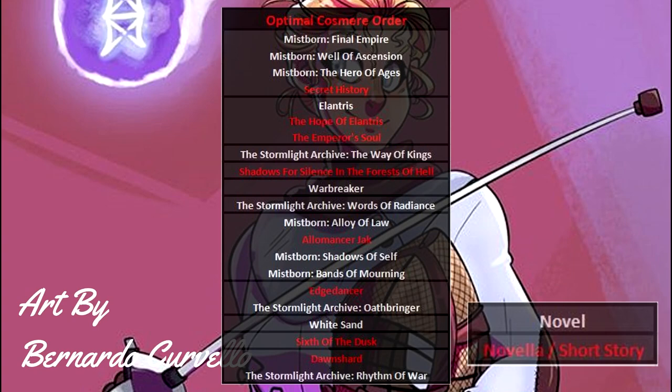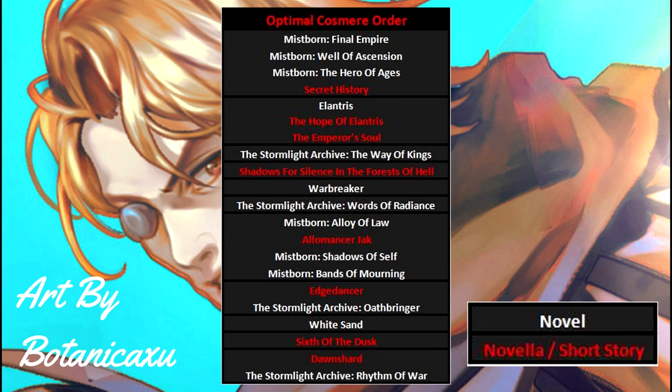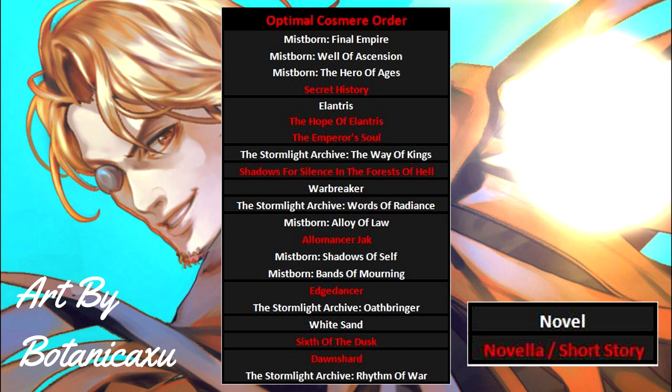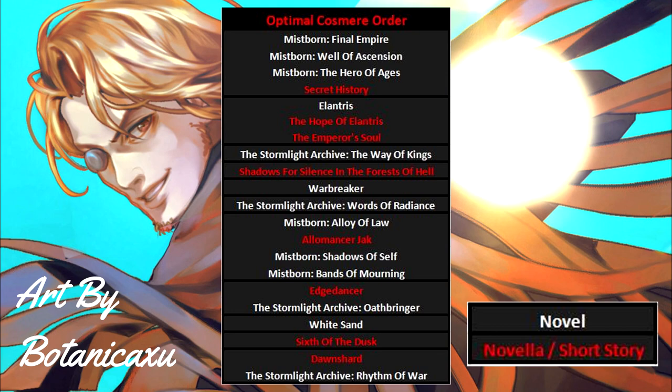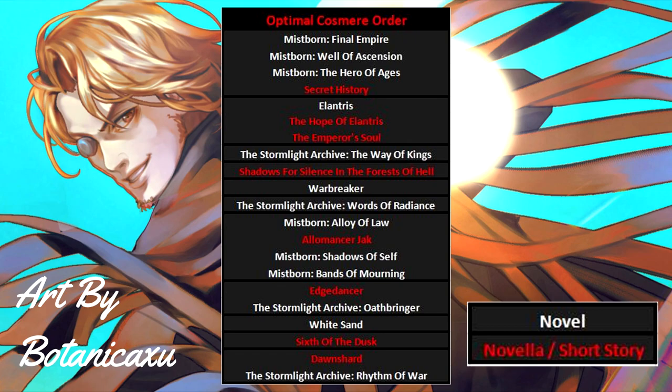First on the list is the Mistborn Trilogy again. I kept it at first place since it's genuinely a very good starting point for any read-through. It requires no prior Cosmere knowledge and still serves as a good entry. The difference here is that I recommend reading the Mistborn novella Secret History right after you finish Hero of Ages. In this reading order all of the short stories and novellas will be interspersed between books for various reasons. Mistborn: Secret History has huge Cosmere relevance and will definitely pay off in later books.